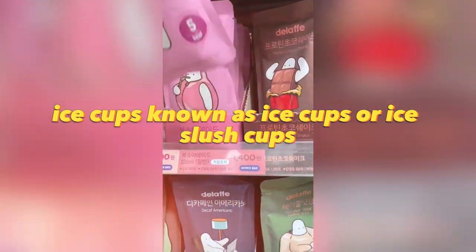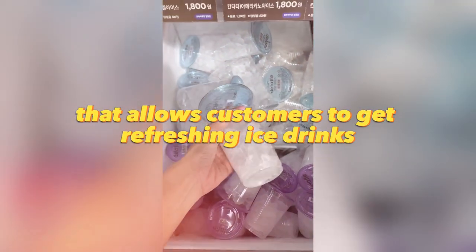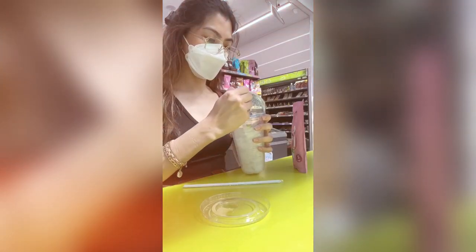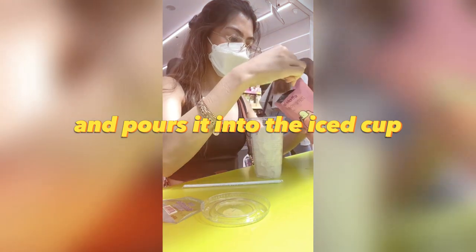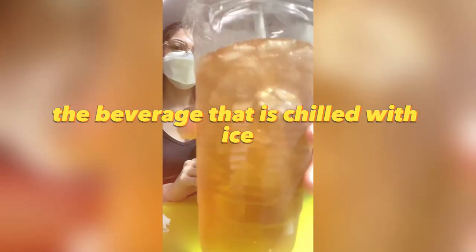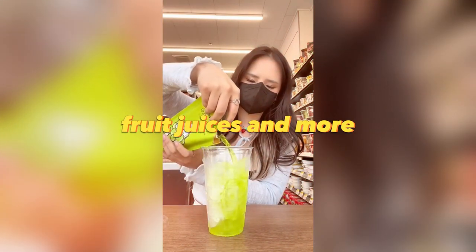Ice cups, known as ice slush cups, are a popular phenomenon in Japan and South Korea. These cups are a simple and convenient concept that allows customers to get refreshing ice drinks at affordable prices. The process is very simple: the customer selects a bag of the desired beverage and pours it into the iced cup and can then enjoy the beverage chilled with ice. Ice cups can be found in a variety of options and sizes — sodas, tea, coffee, fruit juices, and more.